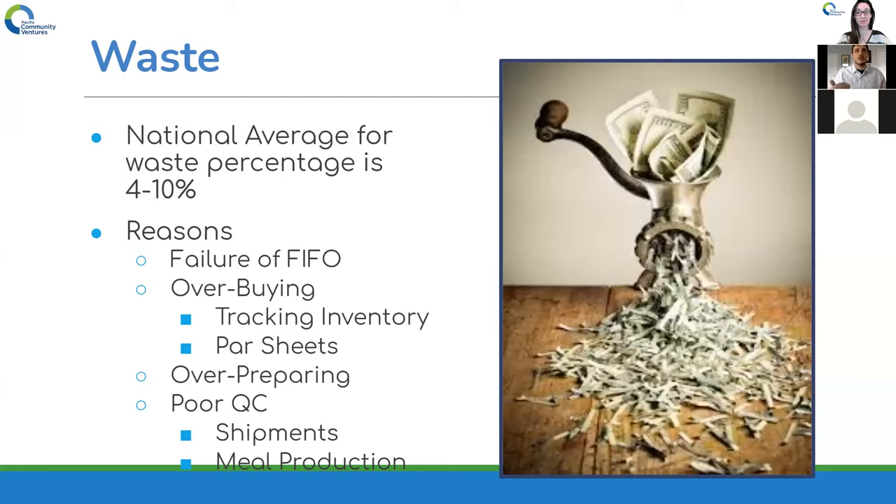Then there's quality control. If you have someone new accepting cases on shipments who's not checking the bottom layer for bad product, you might be losing more product than you realize. With meal production, are they portioning out correctly? Has everyone been trained in the back of house to know what portions go on each meal? We're going to be diving into that a little bit more.